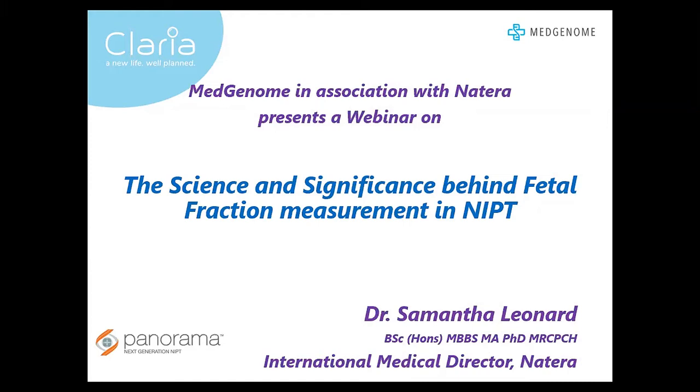The topic for today's webinar is the science and significance behind fetal fraction measurement in NIPT. Our speaker for this evening is Dr. Samantha Leonard, who is the International Medical Director at Natera.